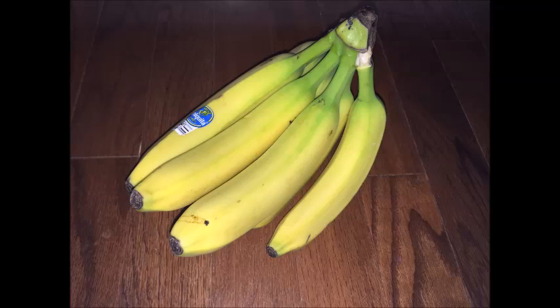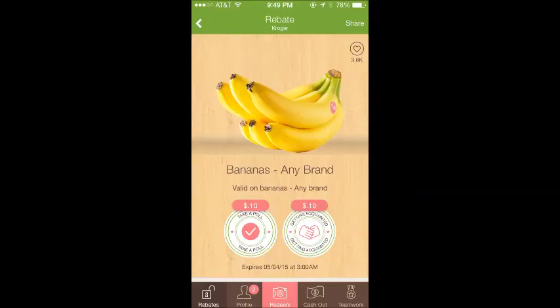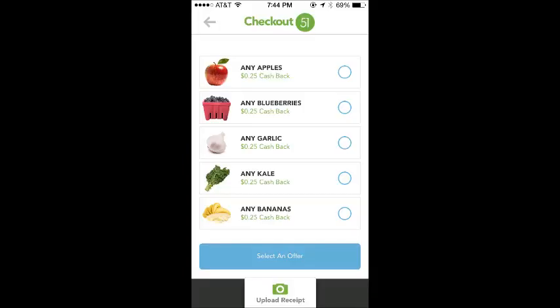The first thing I got were bananas. If you get a couple, bananas are actually a money maker, but I just grabbed a bunch because my son loves bananas. There is a rebate on Checkout51 this week, and also on Ibotta — I think it's 20 cents or 30 cents — and it's 25 cents on Checkout51, so they're free or a money maker.